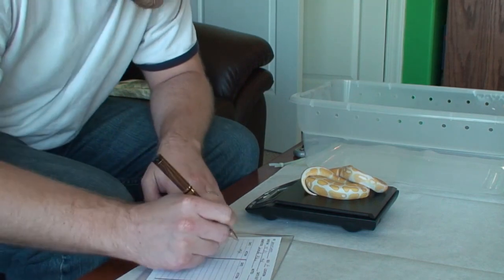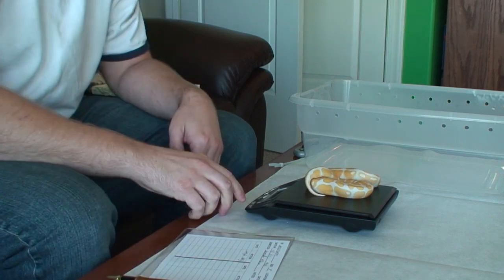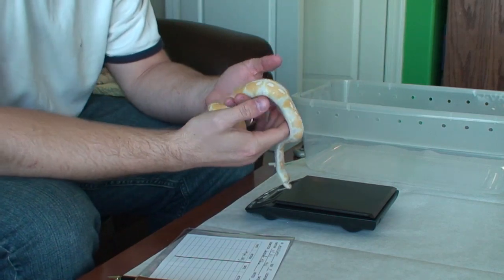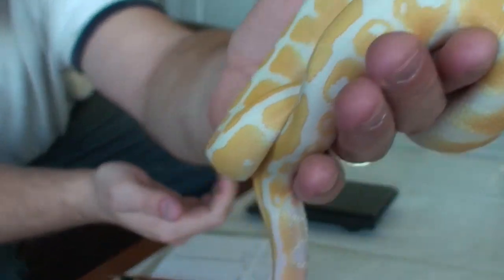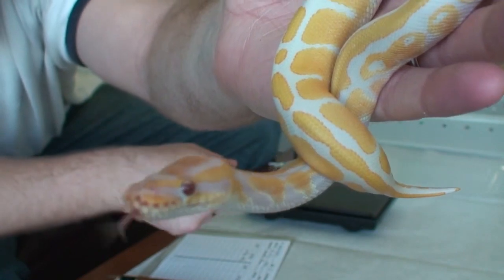168 grams. A beautiful female lavender albino.